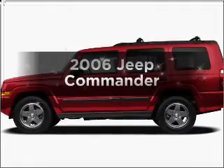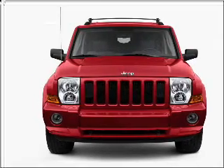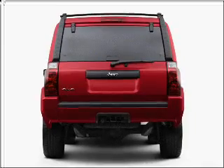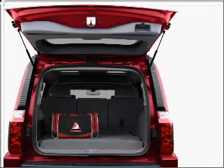Check out this 2006 Jeep Commander. If you're looking for a first-rate auto, this one could be yours today. With a powerful eight-cylinder engine that responds smoothly to its five-speed automatic transmission, premium wheels lend a distinctive appearance. The anti-lock braking system will help deliver you safely to your destination.